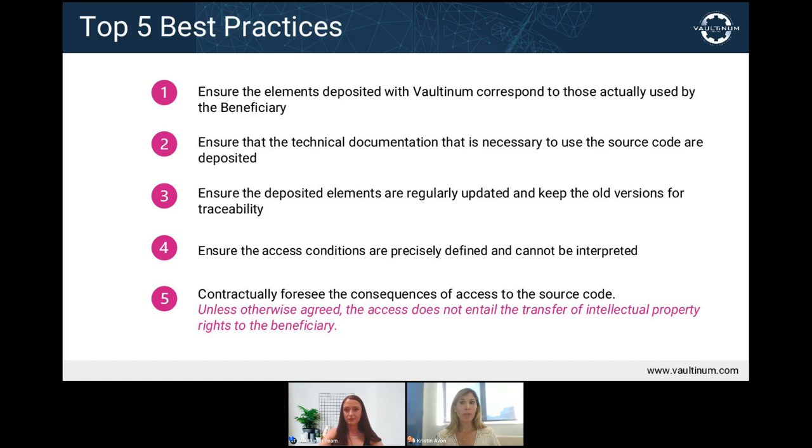We also strongly suggest bringing up the escrow solution at the outset — during the negotiations of a licensing or maintenance contract — and not waiting for difficulties to start. It is also important to make sure that all the technical documents are deposited along with the source code, so that if you are on the receiving end, you know how to use it. For SaaS escrow, this also means having at a minimum the information that would allow you to access the platform.